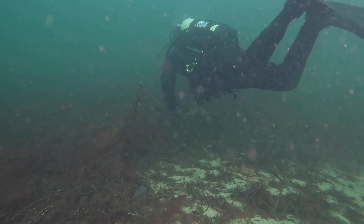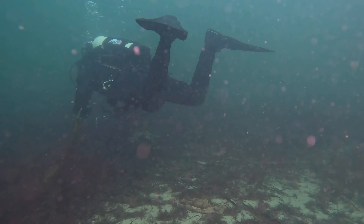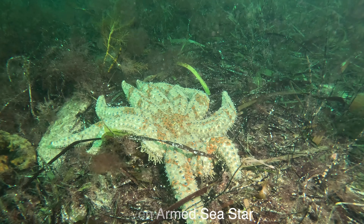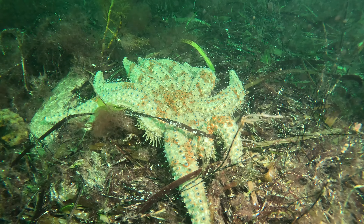One of the really cool things here is the starfish. There are so many, including eleven-armed starfish, which are insane — the size of them was huge.